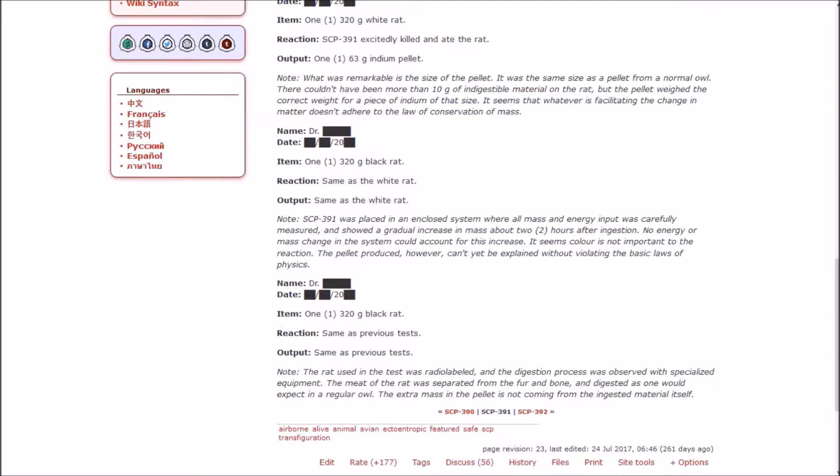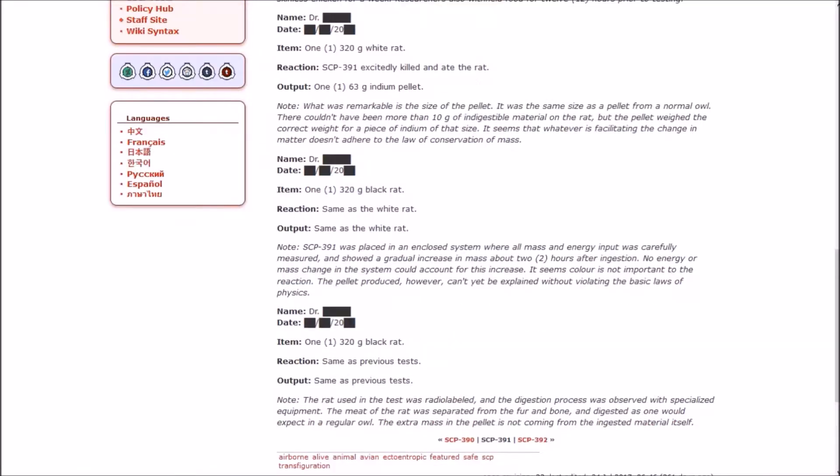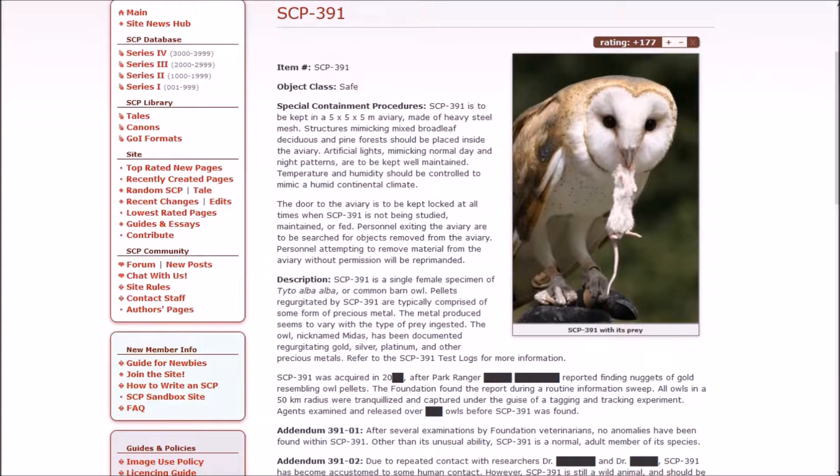A 320g black rat was radio-labeled and the digestion process observed with specialized equipment. The meat of the rat was separated from the fur and bone and digested as one would expect in a regular owl. The extra mass in the pellet is not coming from the ingested material itself. So the owl's eating like a normal owl would, and then from somewhere inside the owl comes lumps of metal. Still adorable though — I just really like how barn owls look.